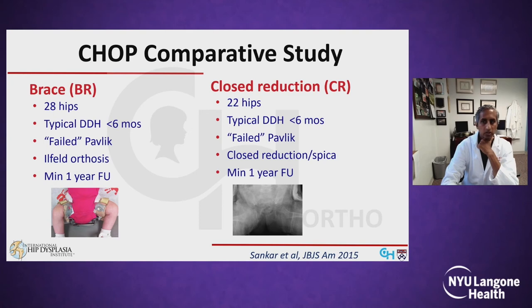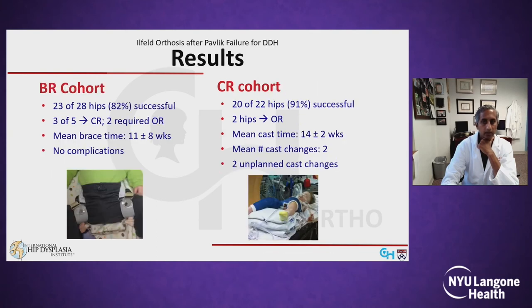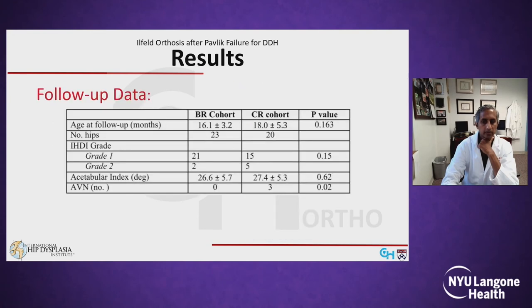As a result, we designed and completed a study several years ago looking at a cohort of 28 hips with DDH under six months of age who had failed a Pavlik harness and were treated with the Ilfeld orthosis, compared to 22 hips that went directly to closed reduction and spica casting after Pavlik failure. In the end, 23 out of 28 hips in our bracing cohort were successfully stabilized with the Ilfeld brace, with three requiring closed reduction and two requiring open reduction. Mean time in the Ilfeld brace was 11 weeks, and there were no complications in this cohort. All 22 hips in the closed reduction group were stabilized, with two requiring open reduction, and mean cast time was 14 weeks, with most infants undergoing a cast change under anesthesia.